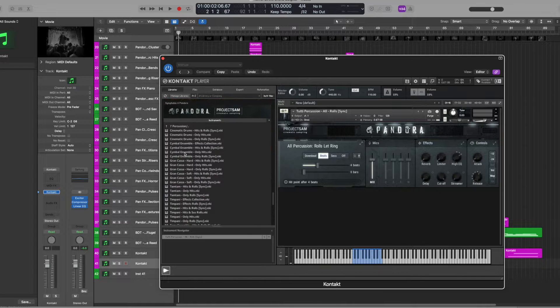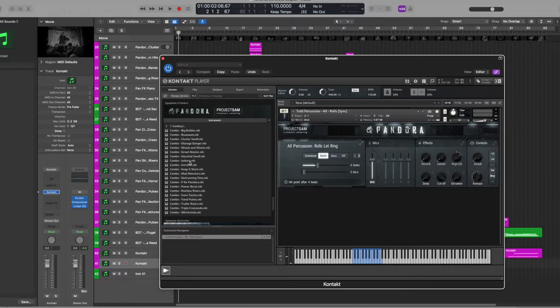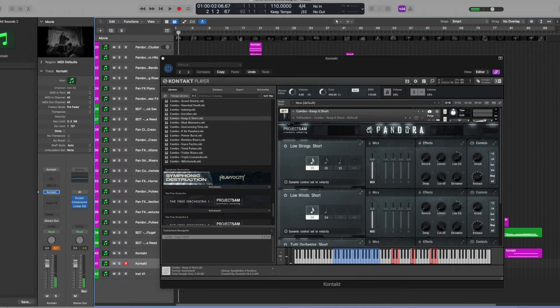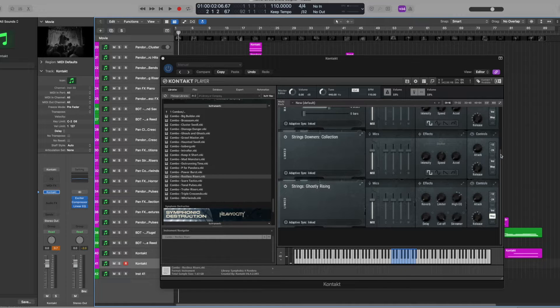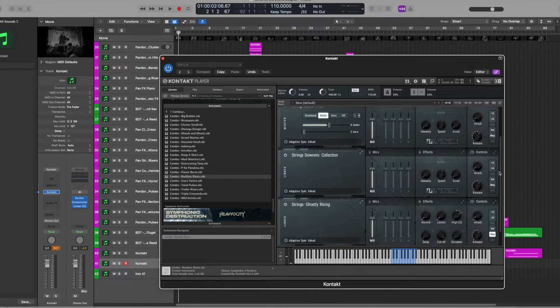For Pandora, the library is split into seven different sections. We have combos, which are combinations of different orchestral instruments doing a very specific type of sound. In this particular one called Keep It Short, you can see low strings, low woodwinds, and a 2D orchestra — which is Italian for complete or full. There are various combination patches in the combo section; for example, Restless Risers uses strings in various articulations.